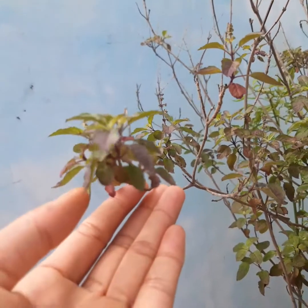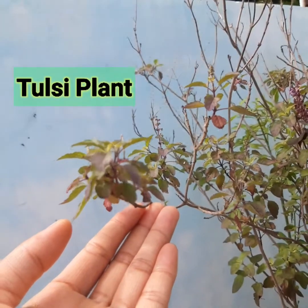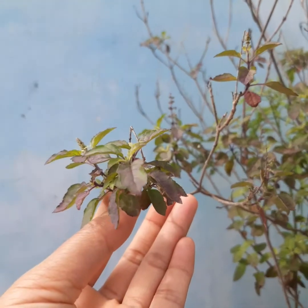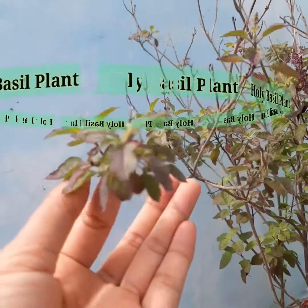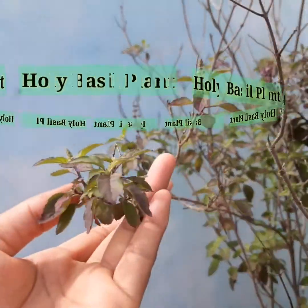I hope you all are well. By God's grace, in this video we will be talking about the sea plant, also known as Holy Basil plant. The Tulsi plant has great significance in Hindu culture, and from ancient times the basil plant is regarded as auspicious.